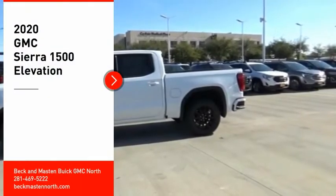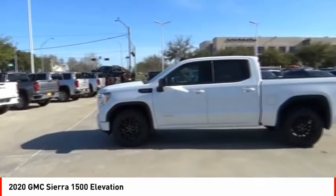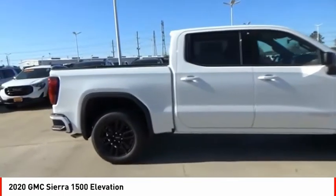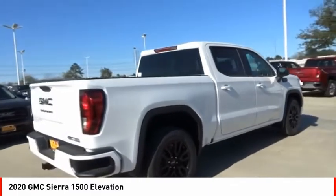You are going to love the 2020 Sierra 1500. The GMC Sierra is a full-size pickup with all the functionality you could expect. With multiple trim levels, the GMC Sierra provides a wide range of features for you to enjoy.